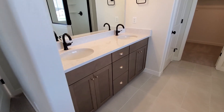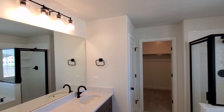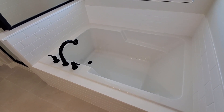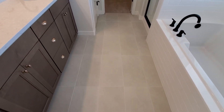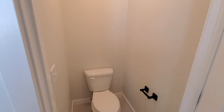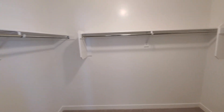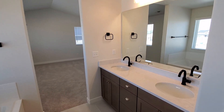That flows right into the master bath — dual vanity with a nice high countertop, separate tub and shower. You can see you've got a nice deep soaker tub, tile floors, and a separate private restroom. And then a walk-in closet.